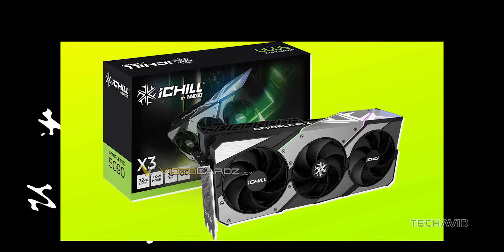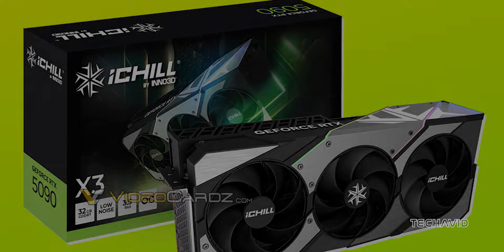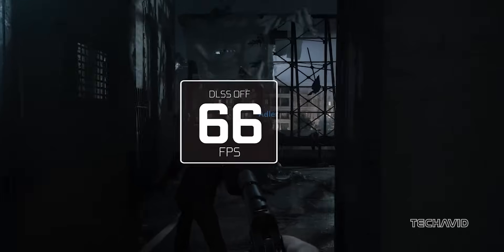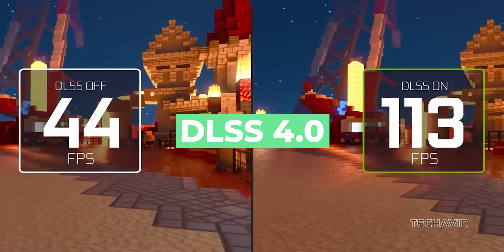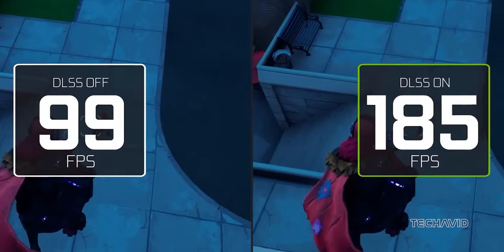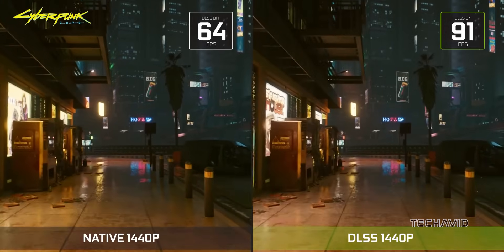The leaked model appears to be the Inno3D iChill X3 version. While the back of the box, which typically reveals more details, is not visible, we do know that Nvidia will be introducing its new DLSS 4.0 technology with the RTX 50 series. This next iteration of deep learning super sampling aims to improve image quality and performance in demanding titles.